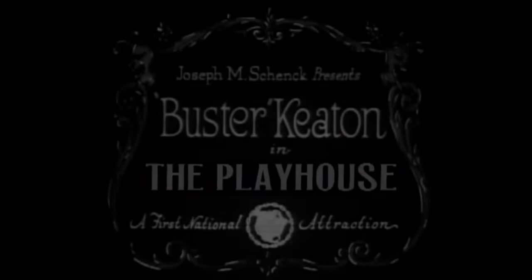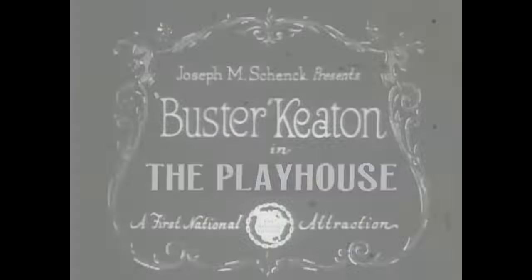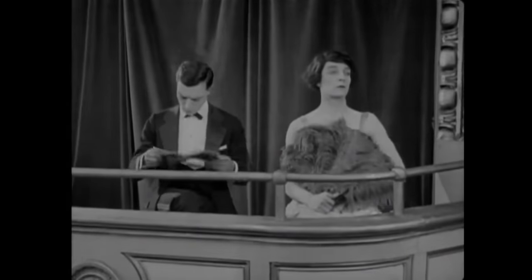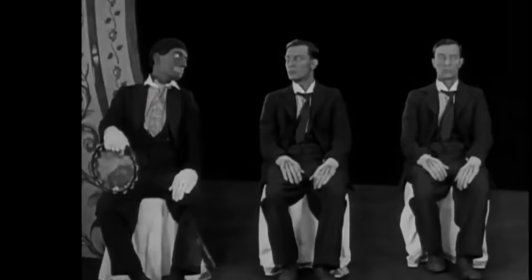A good example is the 1921 Buster Keaton film, The Playhouse. Here he is portraying members of an entire orchestra, some stuffy audience, comedians on stage and more.